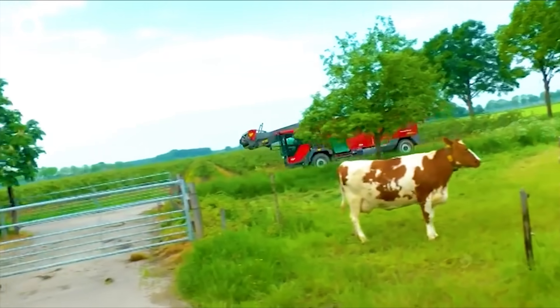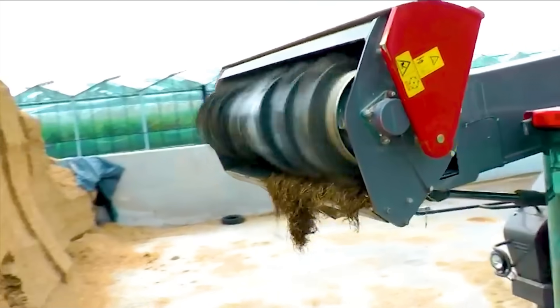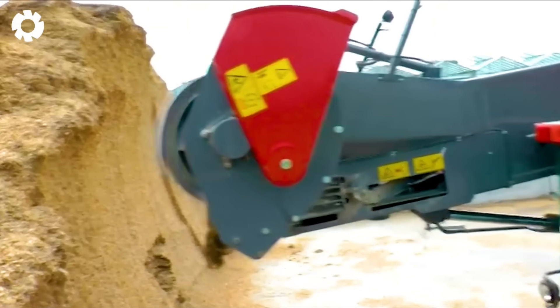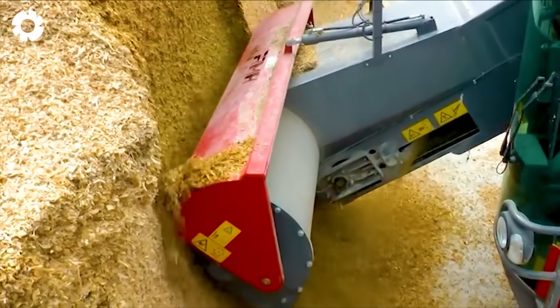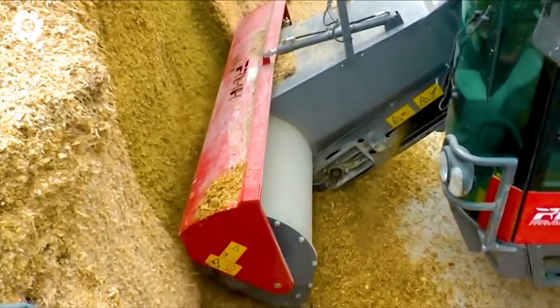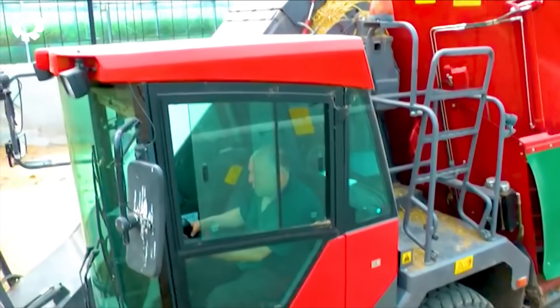In the modern livestock industry, the RMH Platinum 17 Feed Mixer is an indispensable tool. With a powerful 200 horsepower engine, the vehicle helps mix livestock feed quickly and accurately, optimizing the process and improving work efficiency.